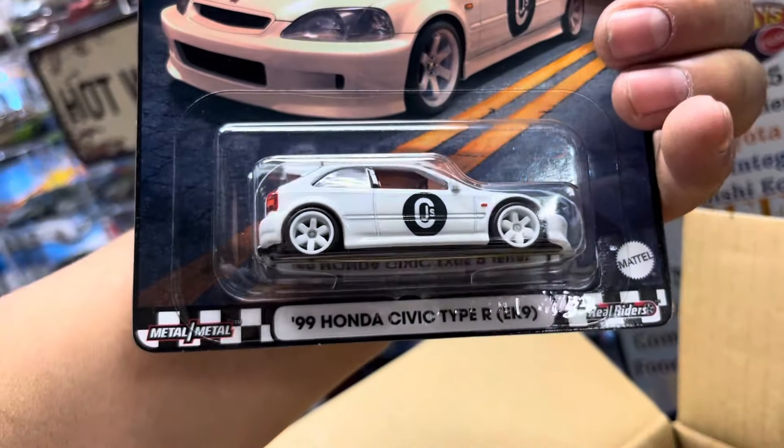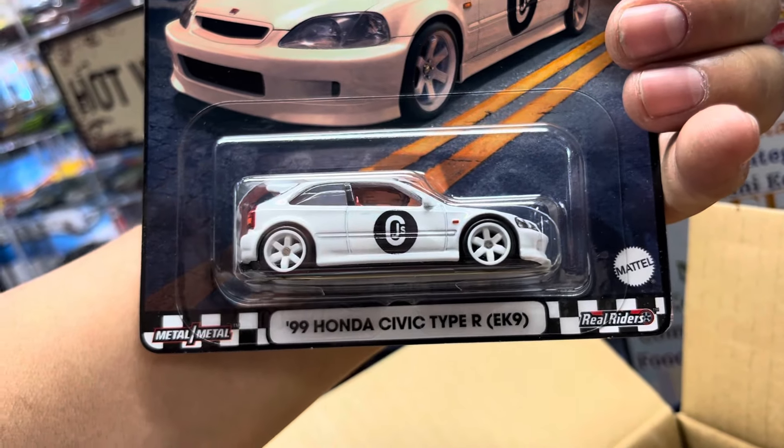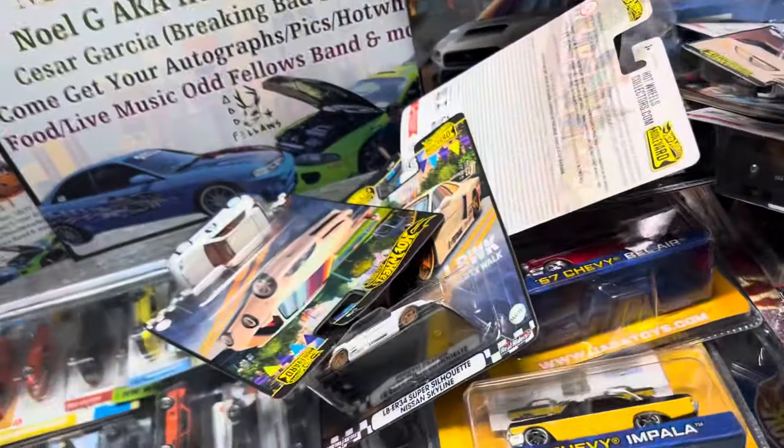Mercedes and a Honda Civic Type R EK9. Alright guys, we'll talk again soon — have an awesome night, and adios!